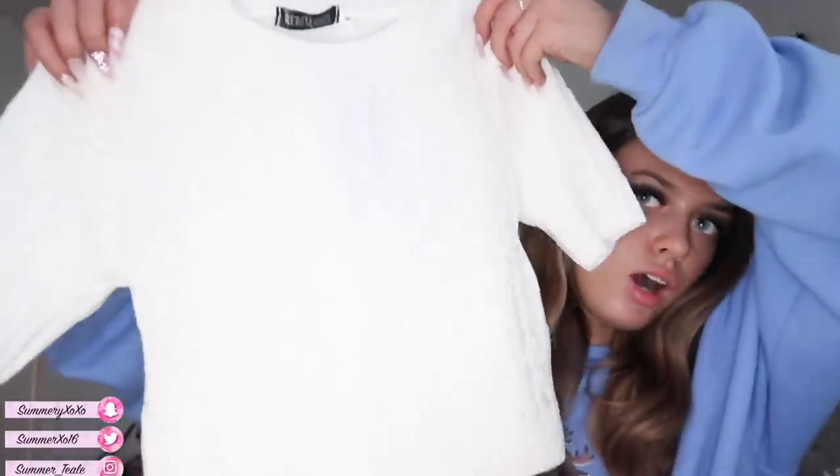Now moving into the under-the-tree presents from my mom and dad. Starting with clothes — the first thing is this really cute knit co-ord from Rebellious Fashion: a top and a skirt. I've tried everything on and I'm obsessed with it. Then I got this really cute jumper from Pretty Little Thing that just says 'Darling' in pink writing on white — I think it looks really cute. I also got new grey joggers from Pretty Little Thing to replace my ruined ones.